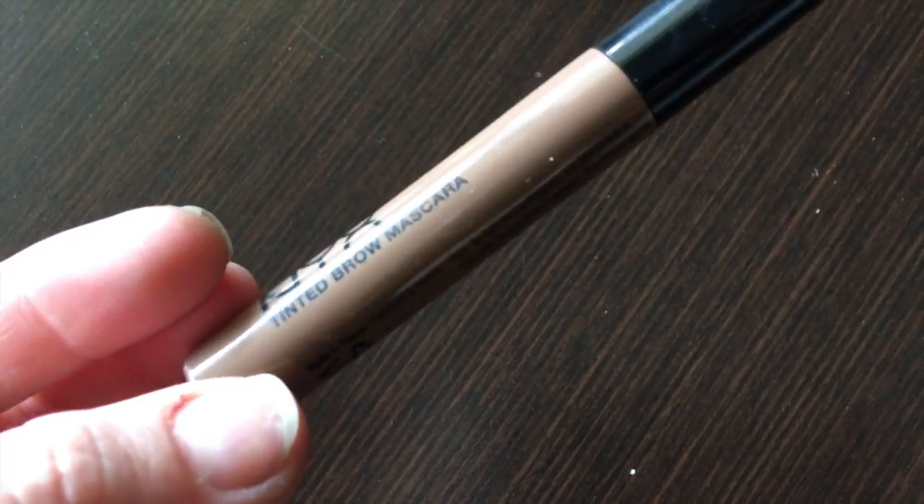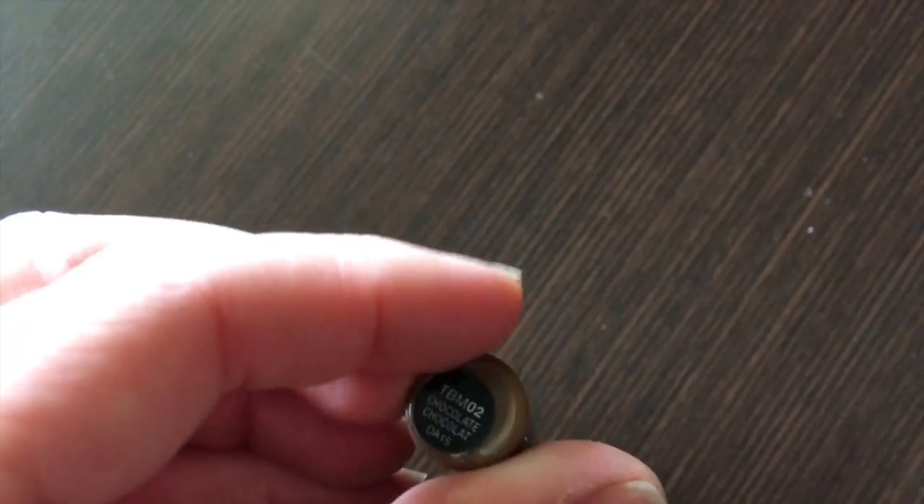Next up we are going to do my eyebrows. I don't bother taking my Anastasia brow pencil with me when traveling, so what I use is this NYX little tinted brow mascara in the color Chocolate. Although I'm blonde, I like to use a slightly darker product because I personally like a darker brow.